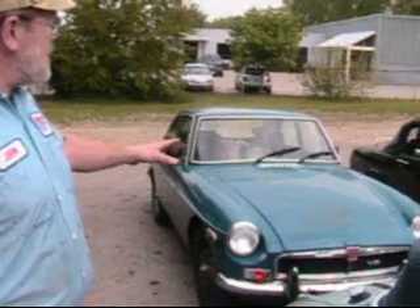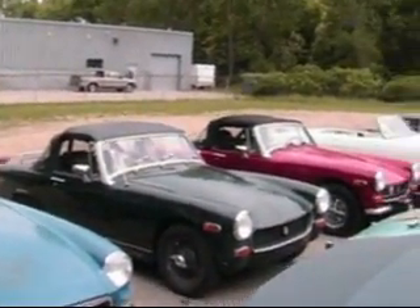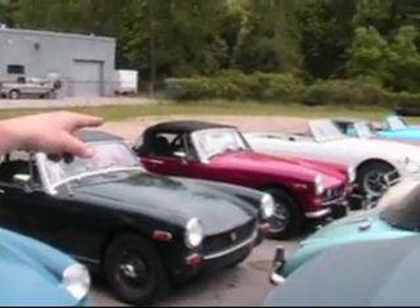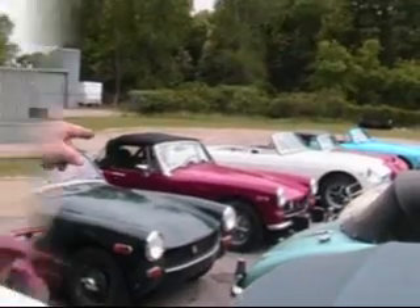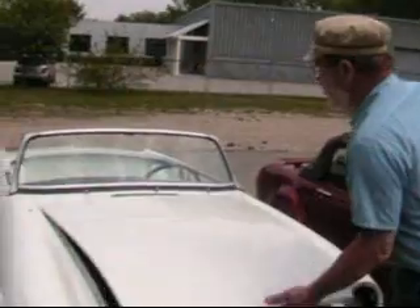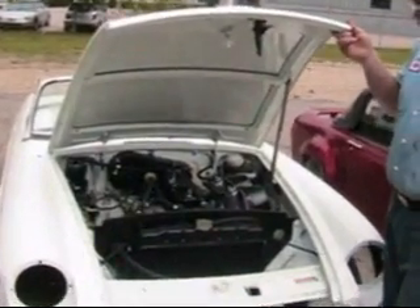This is pretty dynamite. Next to that we've got a couple of 1275 Midgets from here in town. And then we'll walk down the lot. Here we are back down on the line — here's a Glacier White MGB for Parker Winston from New Jersey.